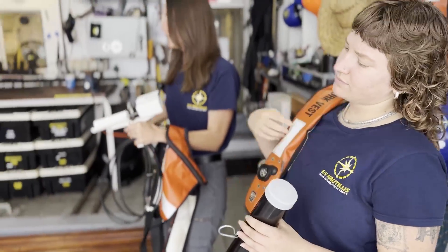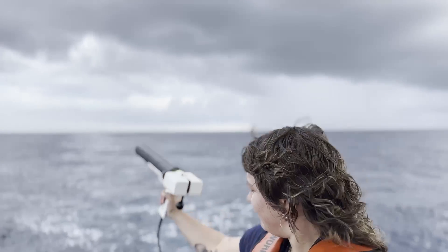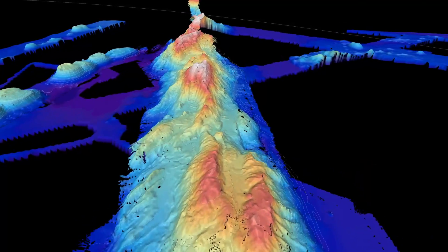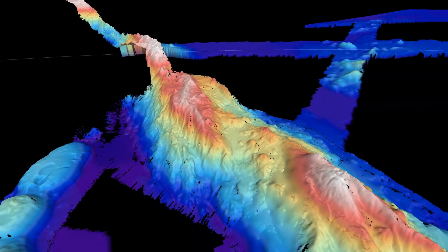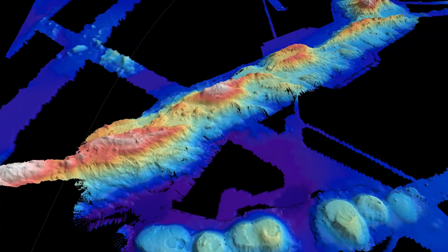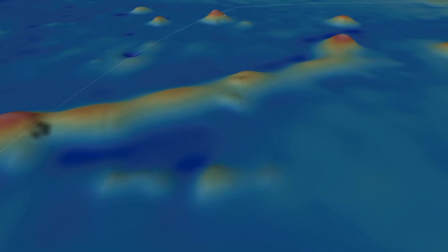As part of our expedition, we're spending 16 days mapping in the U.S. exclusive economic zone around Jarvis Island. Here, we divided our focus area into three survey regions: an arching ridge, a chain of seamounts, and a third region where satellite altimetry data indicates we may find more seamounts that are missing from the current map.